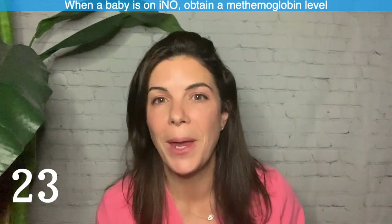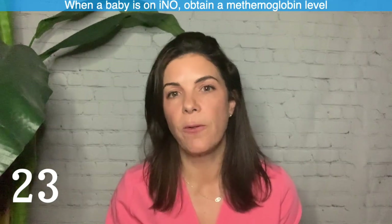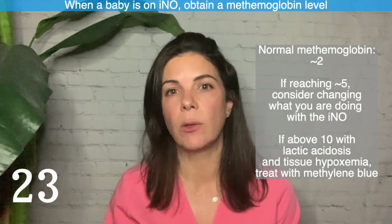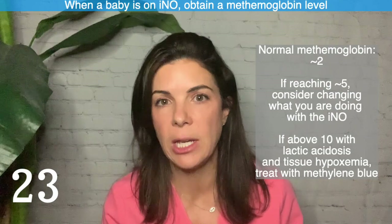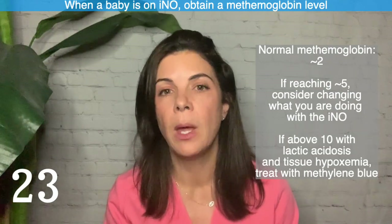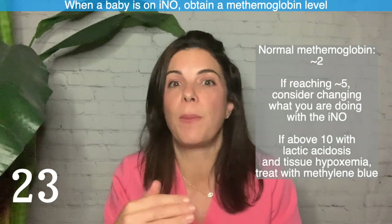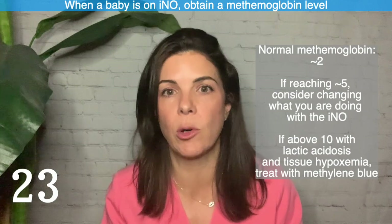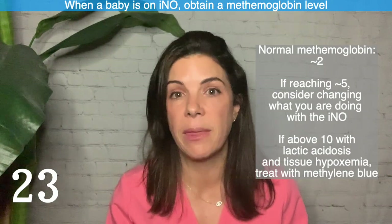Twenty-three: when the baby is on inhaled nitric oxide (INO), make sure you follow the methemoglobin level. A normal methemoglobin is up to about two. If it's reaching five or six, you should probably be changing your INO management. If it's above 10 — especially if the baby also has lactic acidosis and tissue hypoxemia — you really need to act. The treatment is methylene blue.